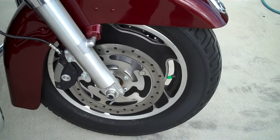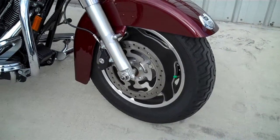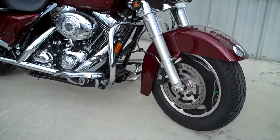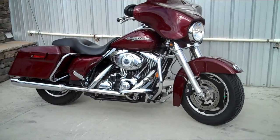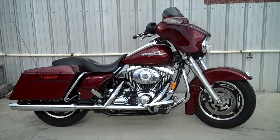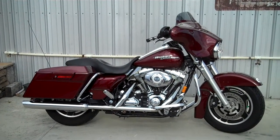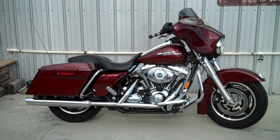This bike does have ABS brakes on it. Come on out to the Smoky Mountain family of dealerships and check out all of our pre-owned inventory. We're here in Maryville today, but you can also check us out in Pigeon Forge or Wildcat Harley in London, Kentucky. We are the rider's destination — ride in, ride out on a new bike today.